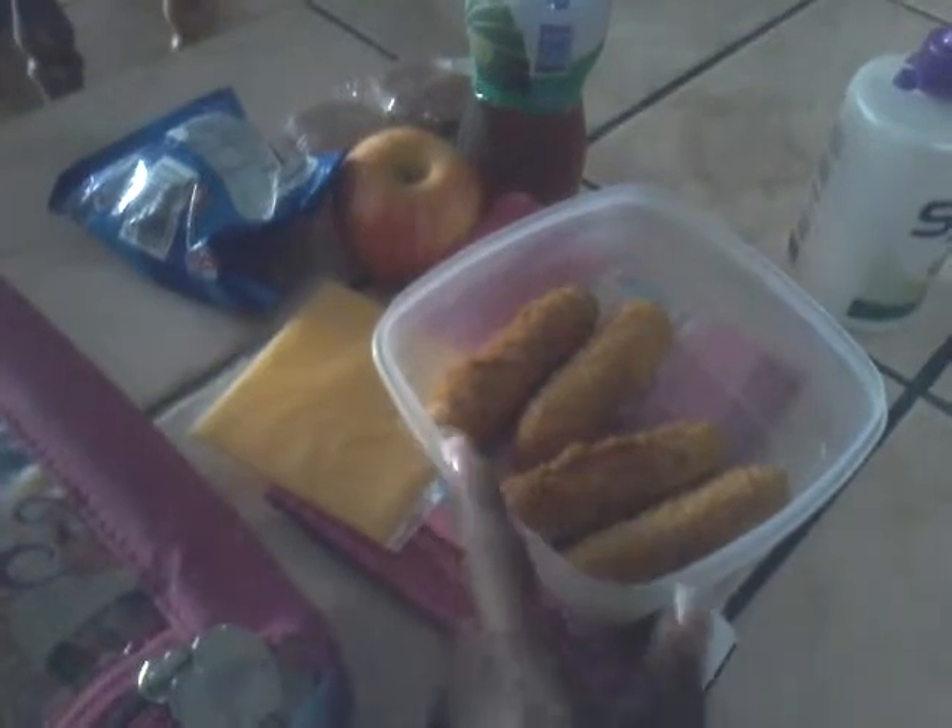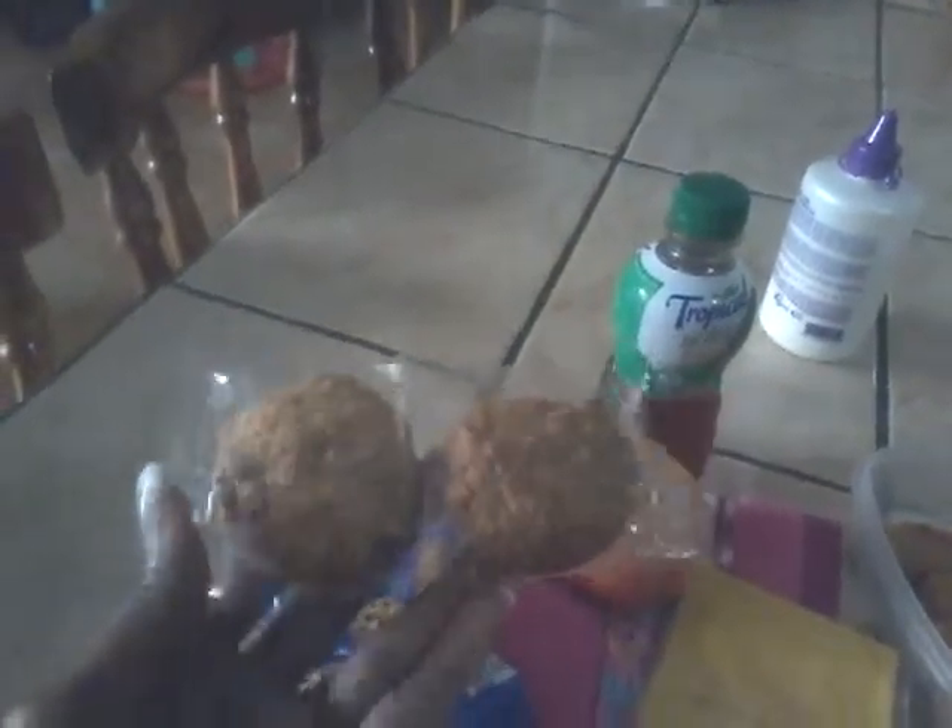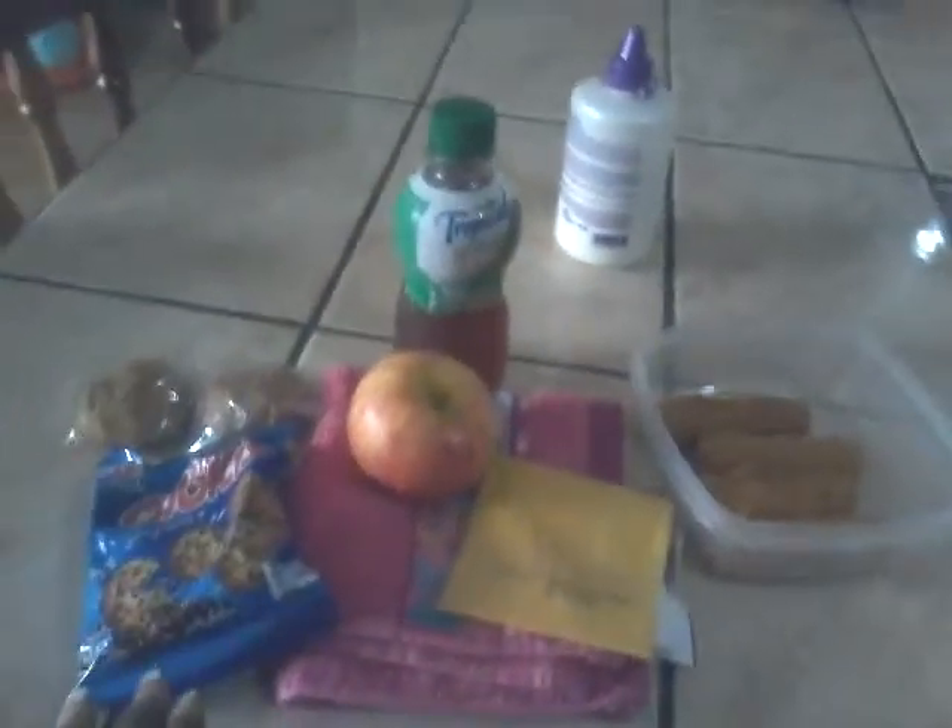For lunch today, my daughter is taking some cheese sticks — these are mozzarella sticks, which you just pop in the oven and bake for about ten minutes, flipping them halfway through. A cheese slice, an iced tea juice bottle, an apple, a package of miniature chocolate chip cookies, and a package of these oatmeal and nut cookies. These are really full of fiber, supposed to be pretty healthy. So that's what she's taking for lunch today.